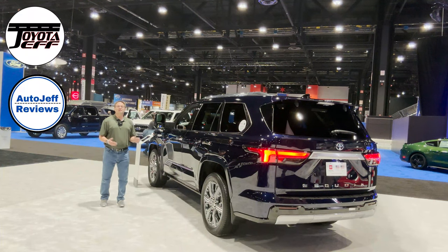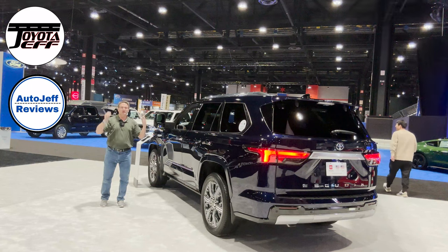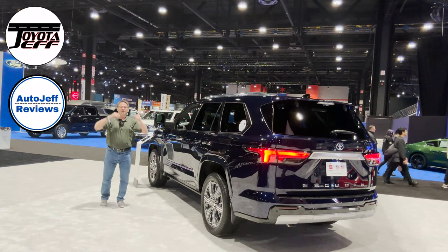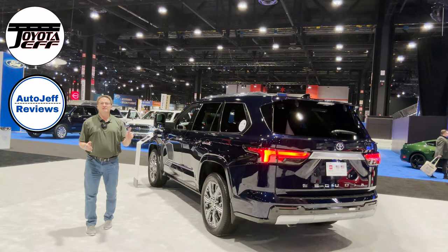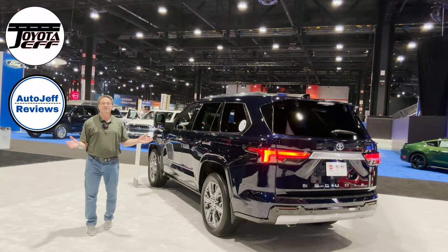Capstone goes for either $75,300 or $78,300 depending on two-wheel or four-wheel drive. Thanks so much — please follow me at Toyota Jeff Reviews on Instagram, TikTok, and YouTube, and my second channel Auto Jeff Reviews. Please subscribe and follow on all those platforms.